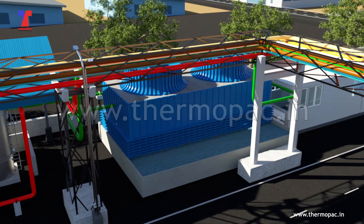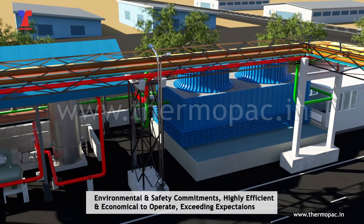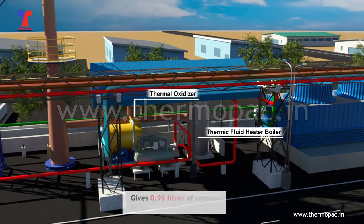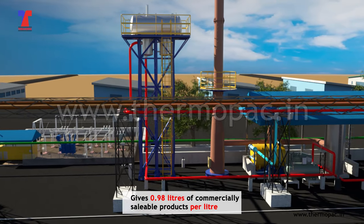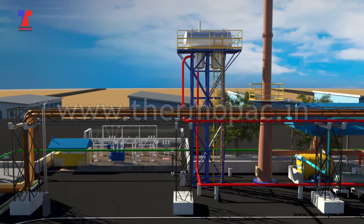Benchmarked to fulfil all region-specific environmental and safety commitments, the system is highly efficient and economical to operate, exceeding expectations. ThermoPak re-refinery plant gives 0.98 litres of commercially saleable products per litre of used lube oil, which is stable against oxidation, ultimately enhancing its shelf life.